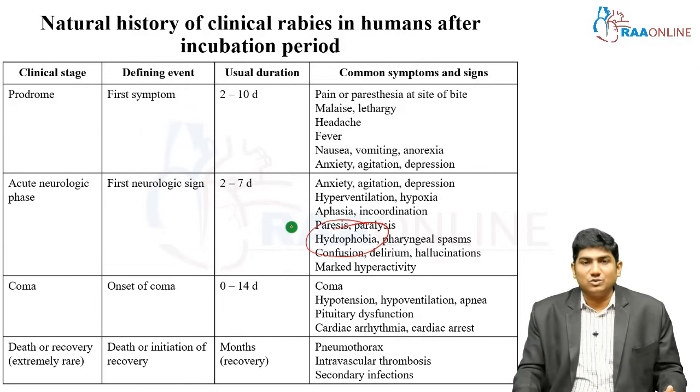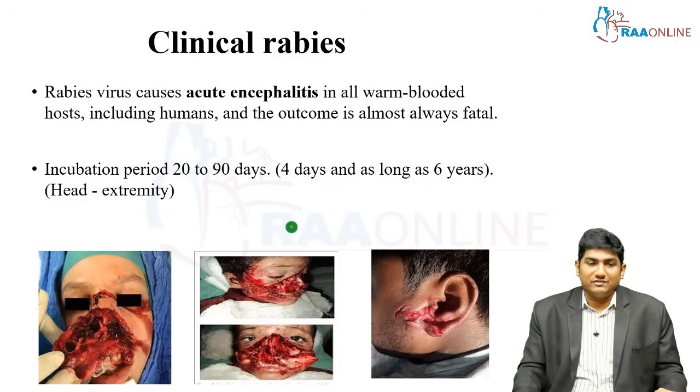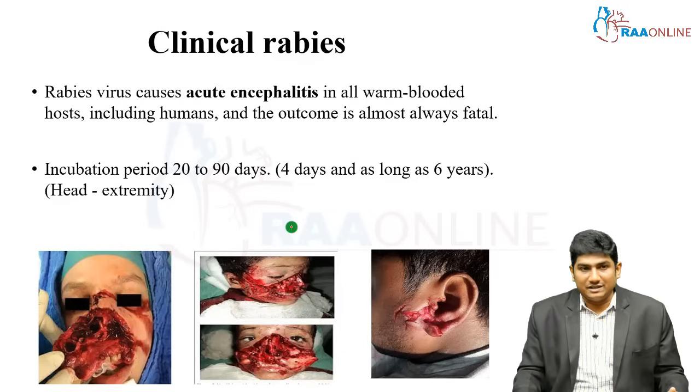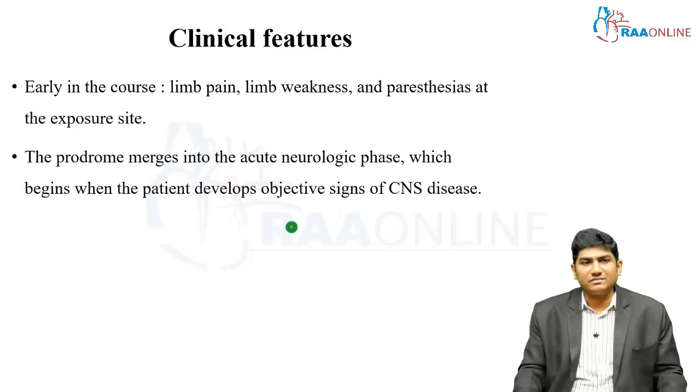Other complications include motor deficits, intravascular thrombosis, and secondary infections. If the bite is close to the CNS — for example on the head — the chance of rapid disease progression is very high and the incubation period is very short. If the bite is at the periphery, such as the hand or foot, the incubation period can be longer. Rabies causes acute encephalitis in all warm-blooded hosts and is almost always fatal. The incubation period is typically 20 to 90 days but can range from 4 days to 6 years.